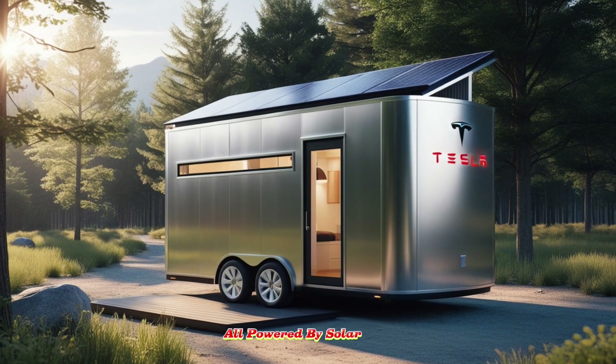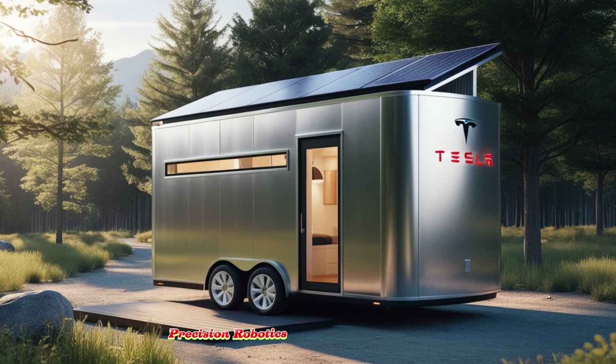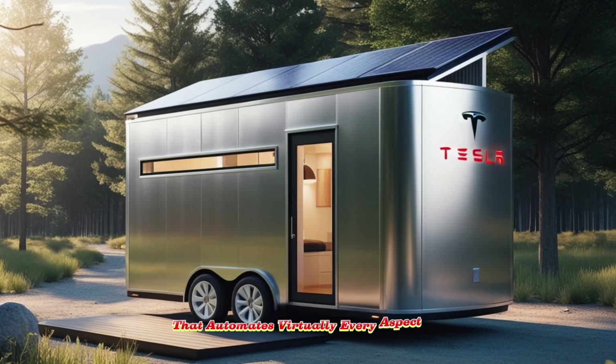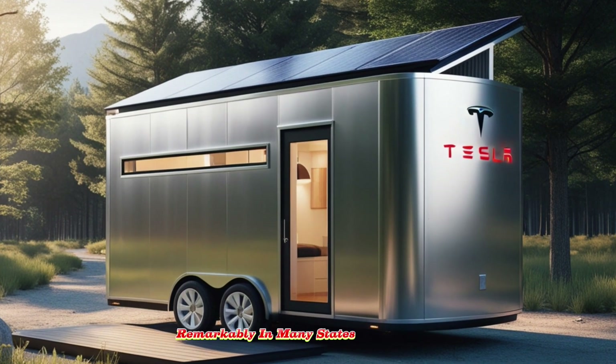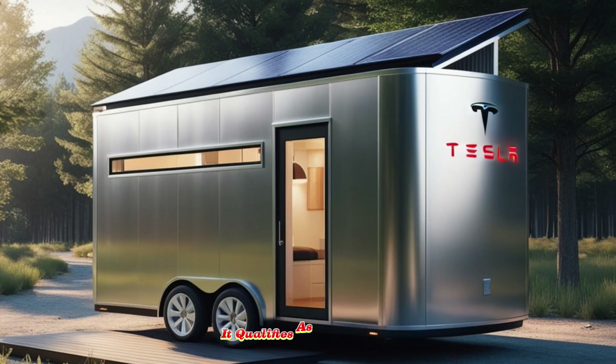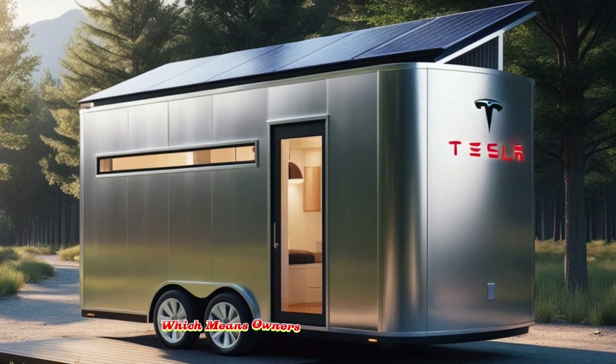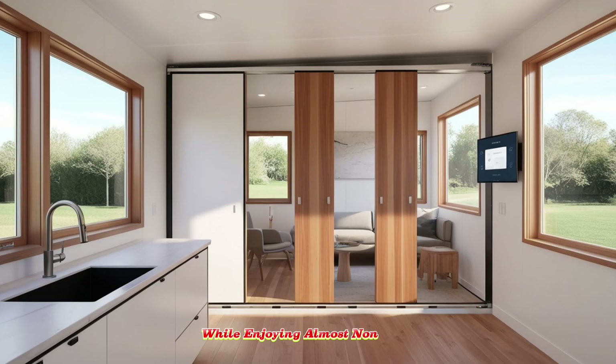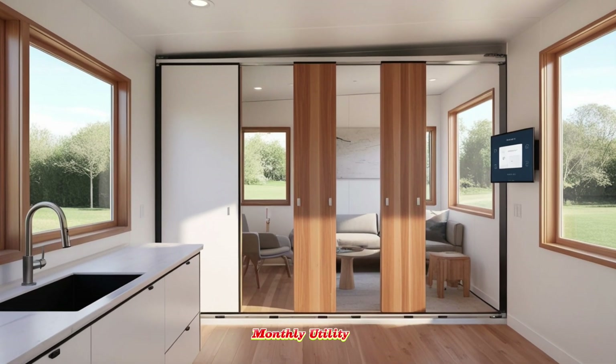All powered by solar energy, precision robotics, and an intelligent system that automates virtually every aspect of its operation. Remarkably, in many states across America, it qualifies as a mobile home, which means owners can avoid property taxes entirely while enjoying almost non-existent monthly utility bills.